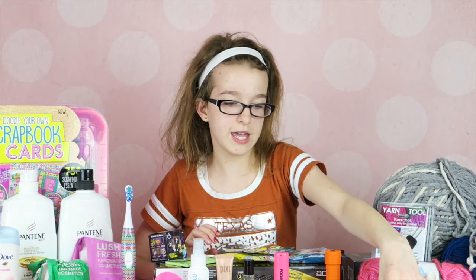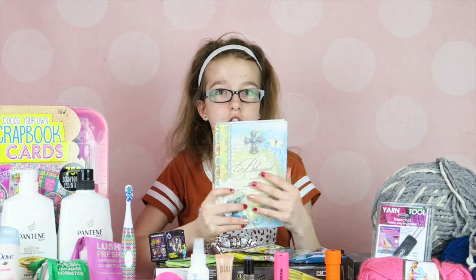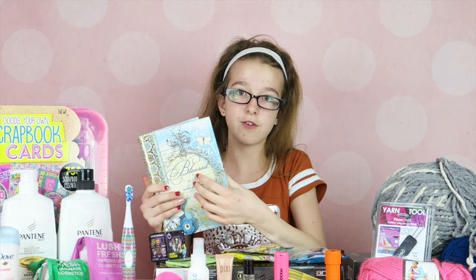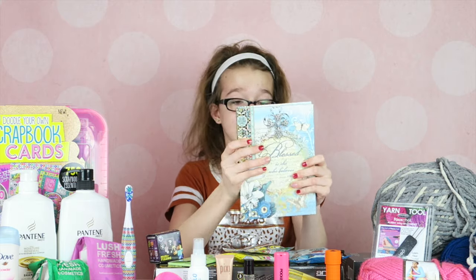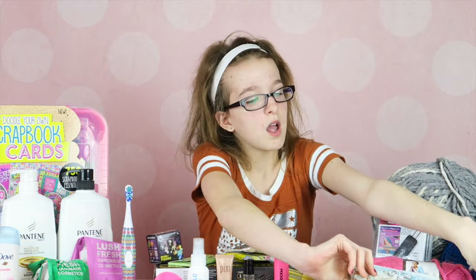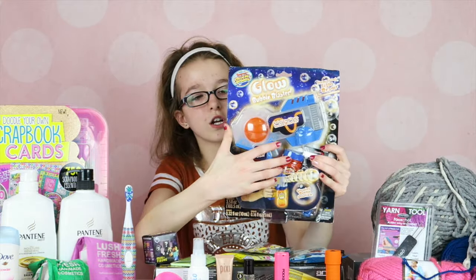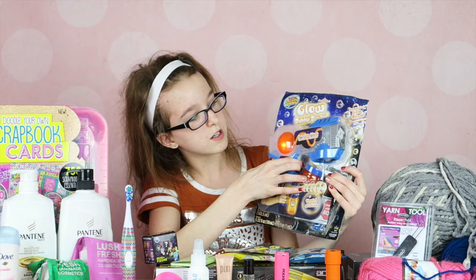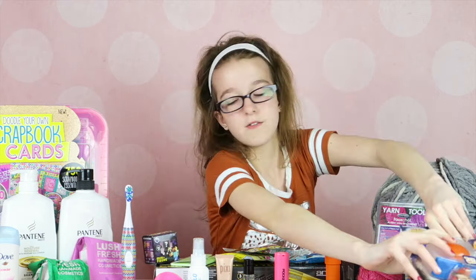My grandma gave me a journal — once I run out of my current diary I'm going to use this one because I honestly love how pretty it is. I also got a glow-in-the-dark bubble blaster that shoots light from Santa.